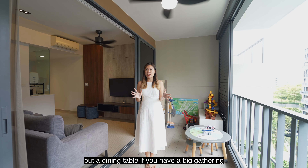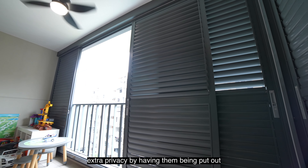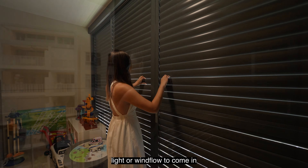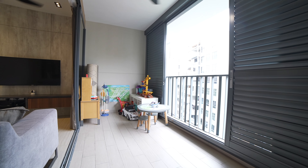Coming into the balcony, you have a sizeable space here where you can actually put a dining table if you have a big gathering. There's also a small corner here to keep all your kids' toys. The louvres have been done up by the owners previously, which gives you extra privacy. You can also adjust the louvres to allow light or wind flow to come in.